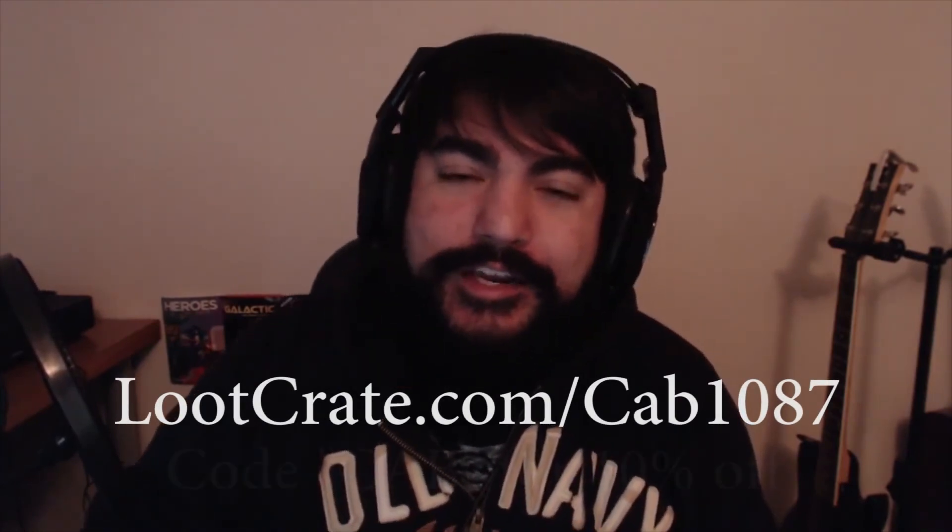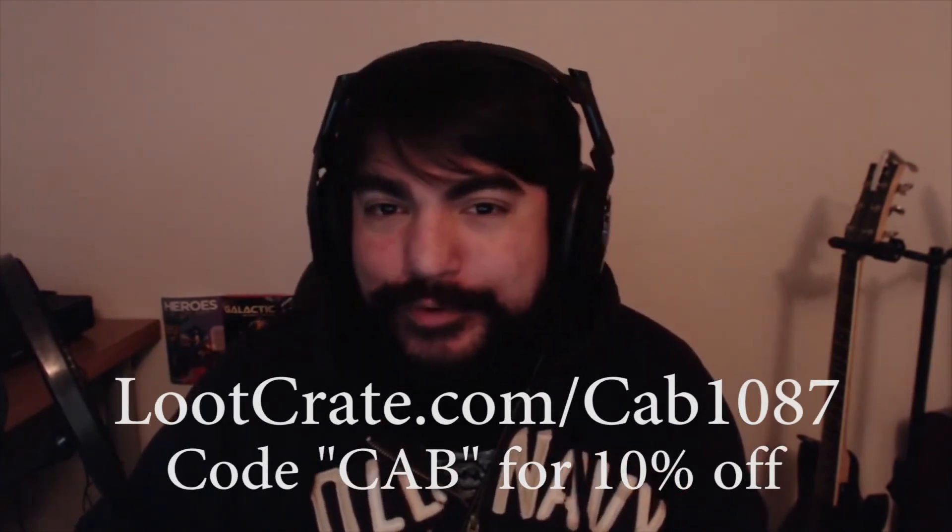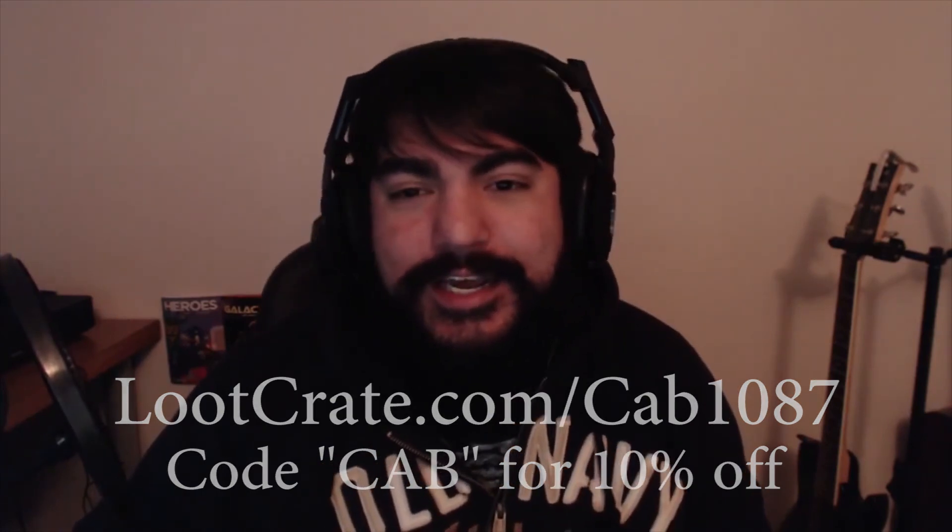That's going to be it for our March 2015 Loot Crate. We got a really cool shirt and some cool stealth objects like a stealth watch. Thank you guys for watching — if you want to participate in Loot Crate next month, go to lootcrate.com/cab1087 and use my code 'cab' for 10% off your purchase. Thanks for watching and I'll see you guys next time!